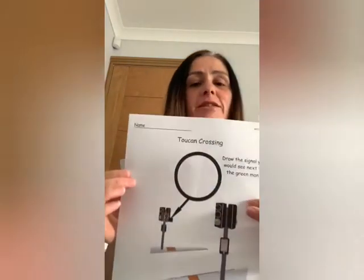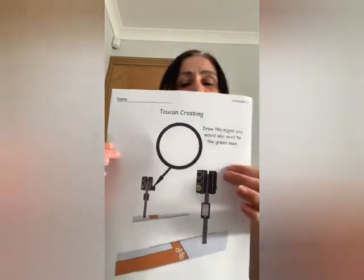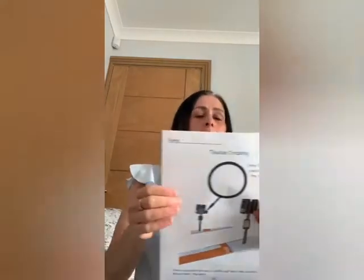If you'd like to turn to page 18, it is called Toucan Crossing. Now we've done a wee bit of work on the toucan crossings before, both on the YouTube channel, so you can refer back to the other videos if you need to refresh your memory or if you need a wee bit of help.